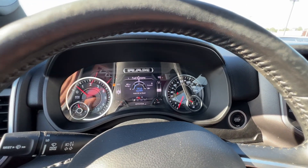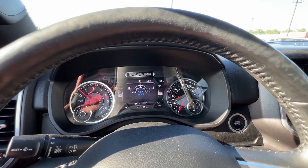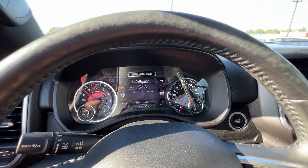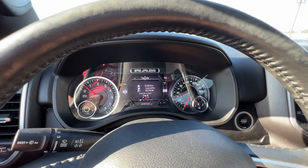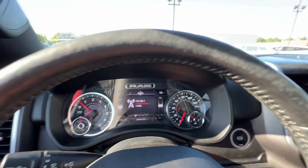Next we've got fuel economy information — right now it's saying 14.6 mpg, though I imagine it could be a little better if the vehicle weren't sitting here idling for my demonstration. This is for Trip A and Trip B — trip info shows the same data as those previous gauges.